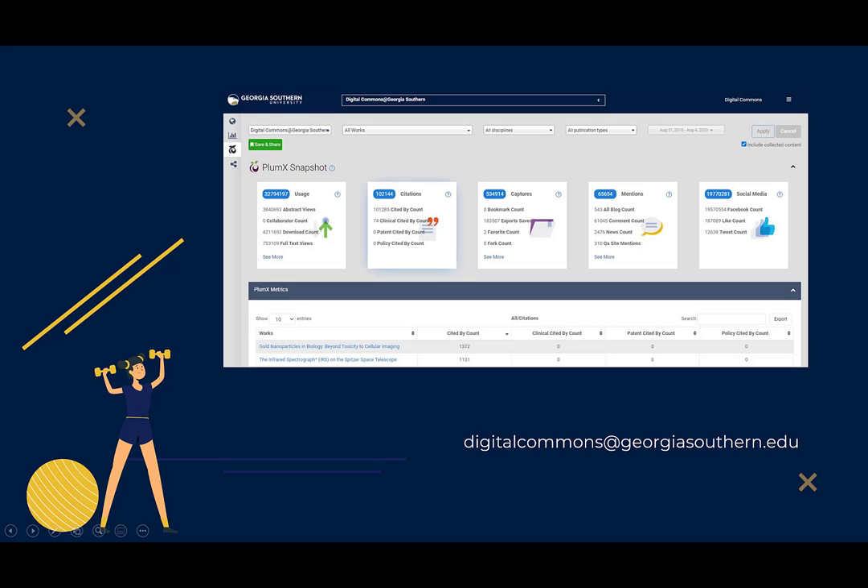The Digital Commons team can take care of creating and updating your profile to reflect your current work. Contact us at digitalcommons@georgiasouthern.edu for more information.